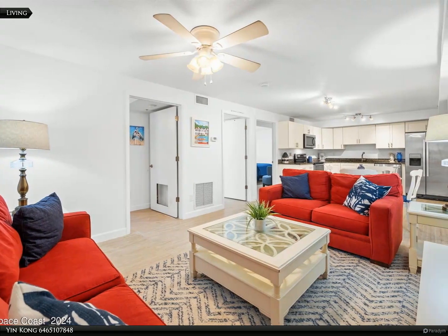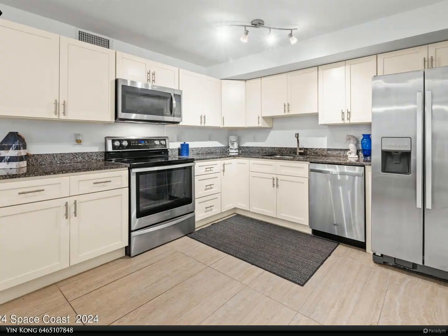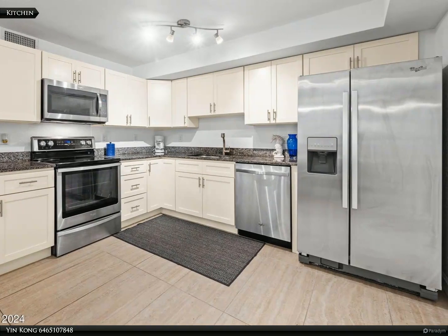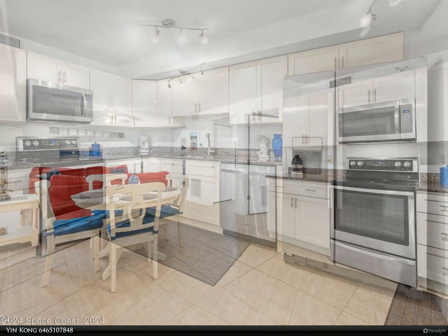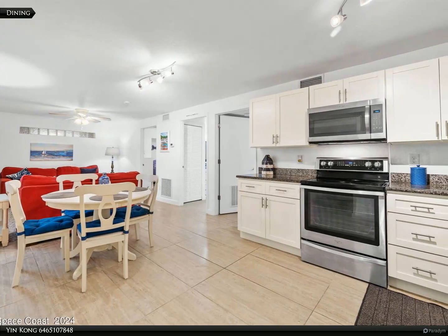Step inside to find a bright, open-concept living area that invites relaxation and socializing. The modern kitchen features sleek appliances, perfect for both casual meals and entertaining. Each spacious bedroom provides a serene retreat, with the primary suite boasting an ensuite bathroom for added privacy.